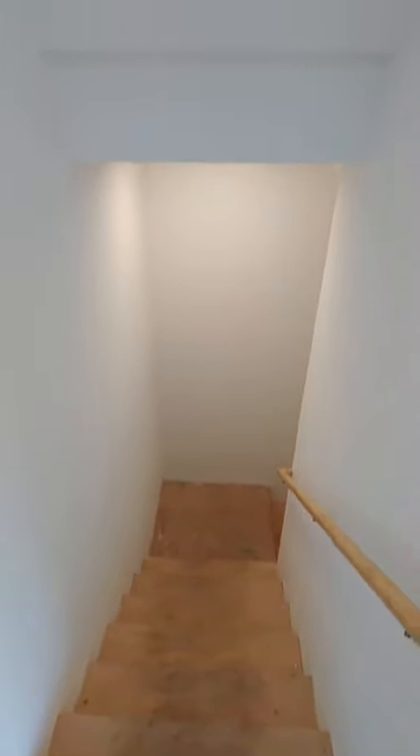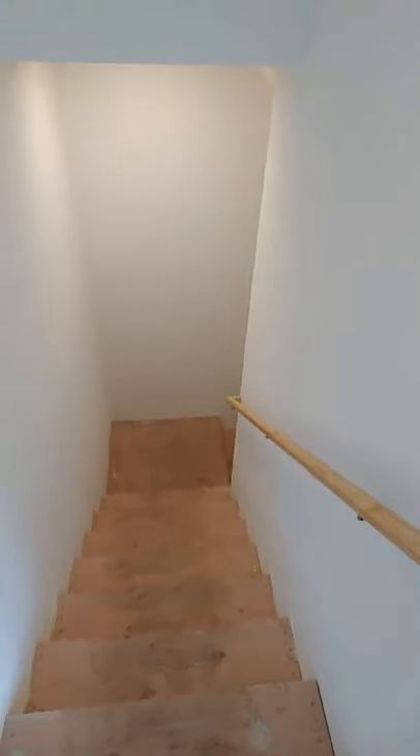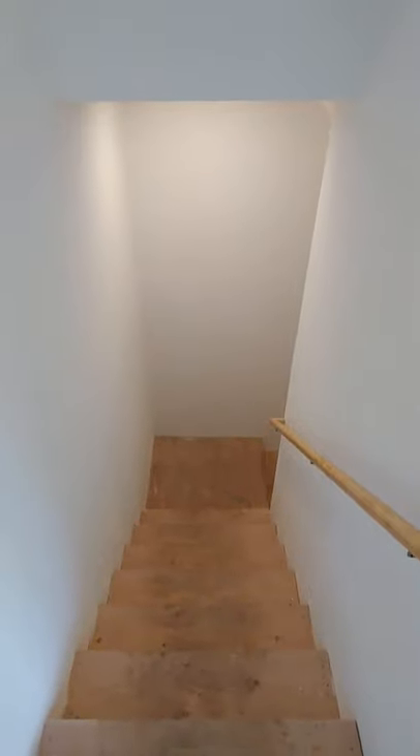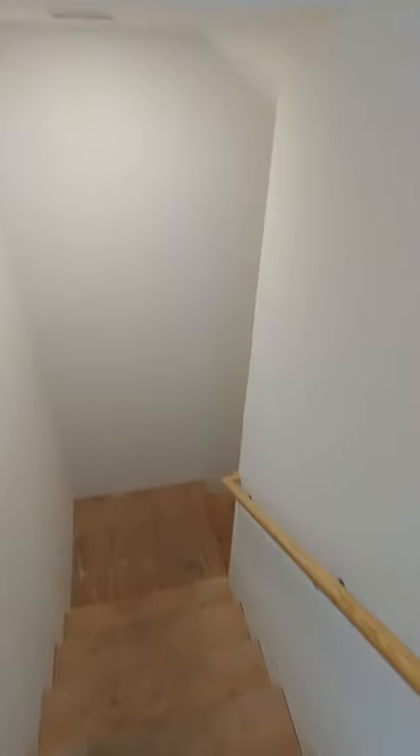I'll be posting the home in another video so everybody can see it. This is a fully built, all on-site construction — everything you see down here. This is a 2x4 structure, obviously steps, handrail, totally encapsulated in drywall with lighting put in it, with switches at the top and bottom.